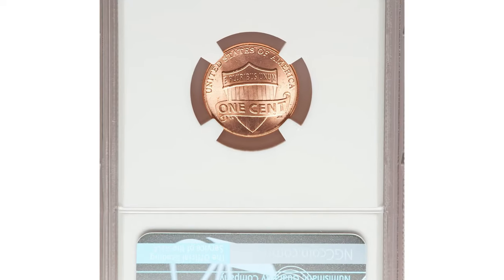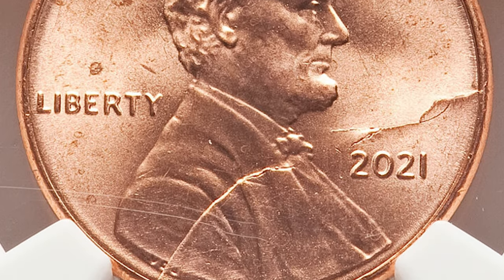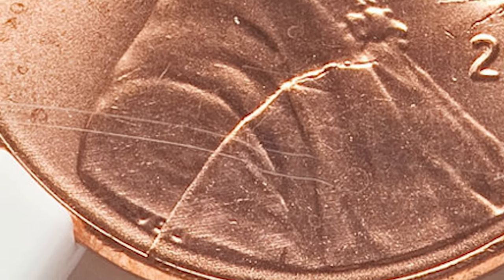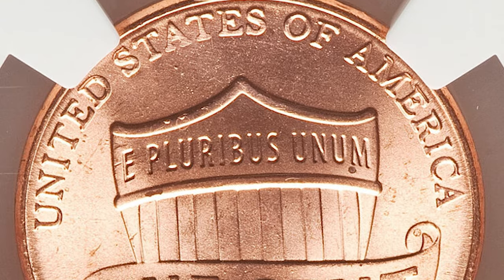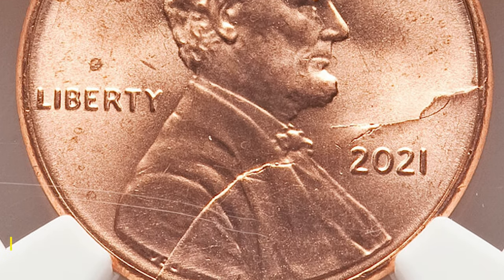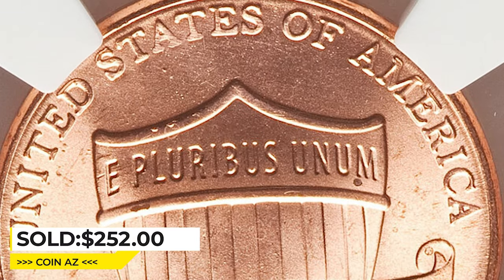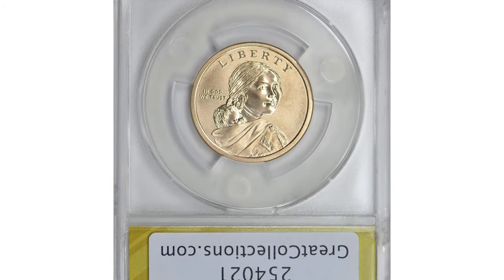Another error coin: a 2021 shield penny in mint state 66 red. As you can see, the front side of this Lincoln cent displays a massive obverse die split. An obverse die split is a condition found on coins where the die used to stamp the obverse has cracked or split, causing irregularities in design and a visible line where the crack occurred. Die splits can increase the value of a coin for collectors, as they're considered a type of error or rarity. This penny ended up selling for $252 at Heritage Auctions.